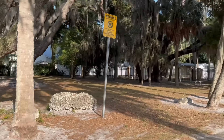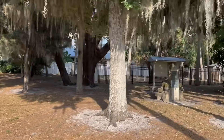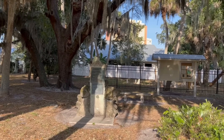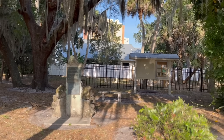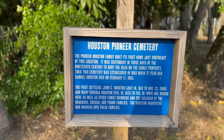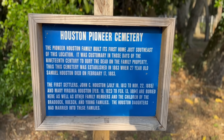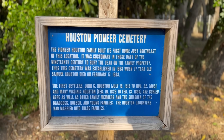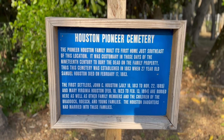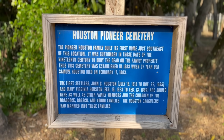You can see this is a part that goes with the Rosetter House. And right there, I think that may be the graveyard. Let's pull over and see — the founders who lived in the Egalli area and lived in that house are probably buried right here in that cemetery. The Pioneer Houston family built its first home just southeast of this location. It was customary in the 19th century to bury the dead on family property. Thus this cemetery was established in 1883 when 27-year-old Samuel Houston died on February 17, 1883.